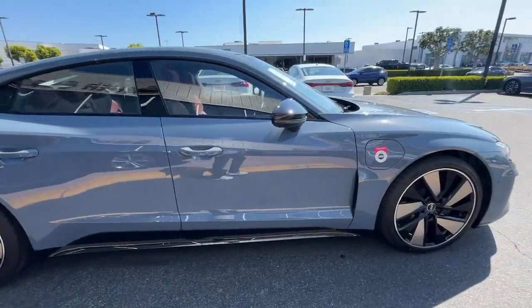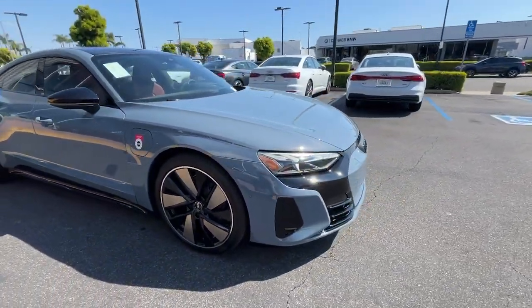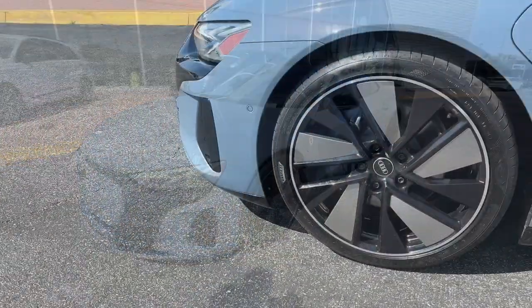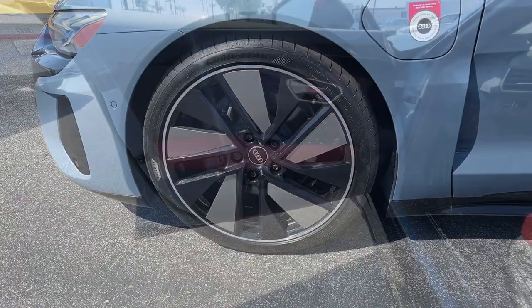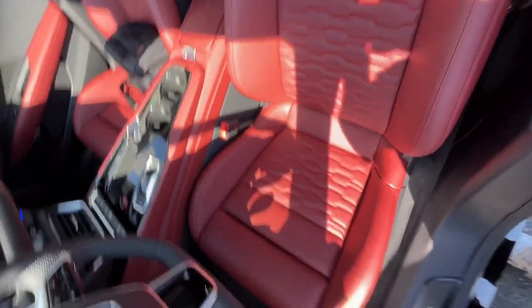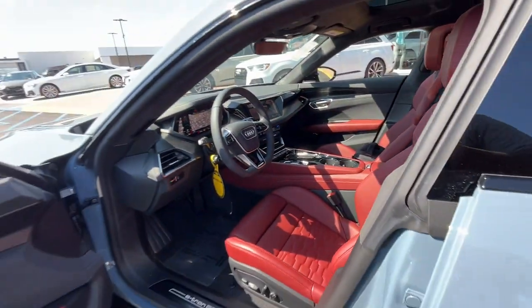These are just some of the great options this vehicle comes with: keyless entry, navigation system, backup camera, satellite radio, power passenger seat, premium sound system, heated mirrors, wood grain interior trim, fog lamps, and dual zone AC.